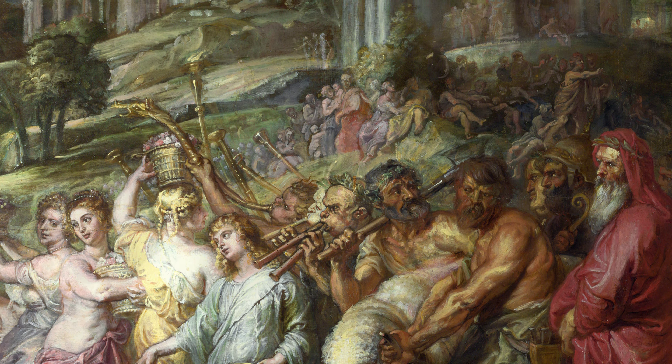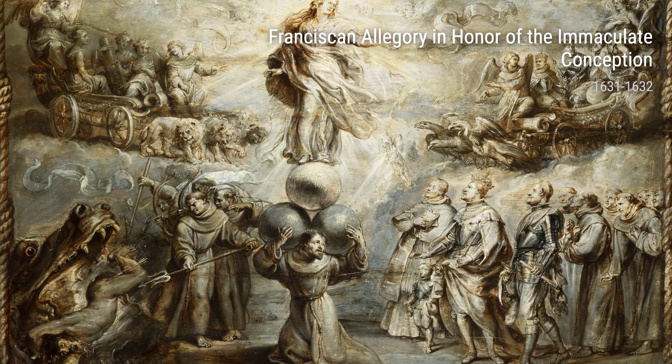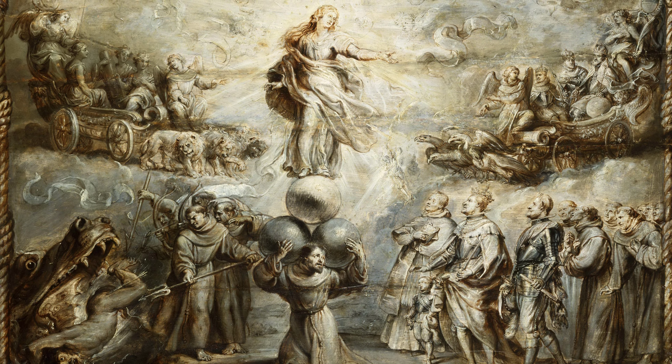Another piece, Franciscan Allegory in Honor of the Immaculate Conception, created between 1631 and 1632, reflects Rubens' deeply religious upbringing. This artwork, filled with symbolism and immaculate details, pays homage to the Virgin Mary and explores themes of faith and devotion.